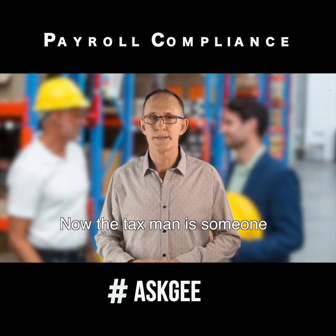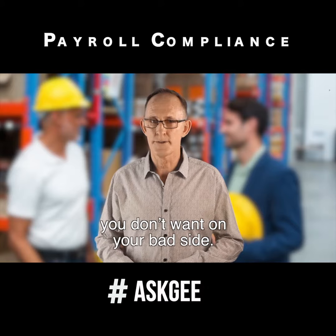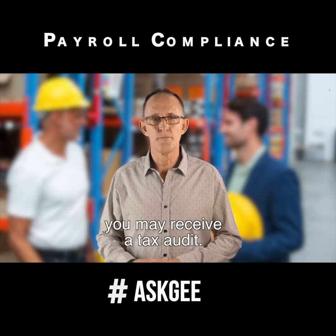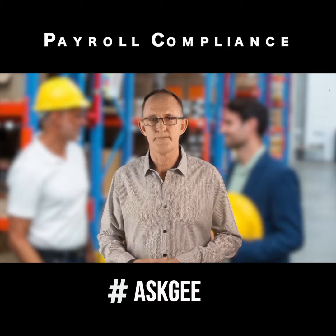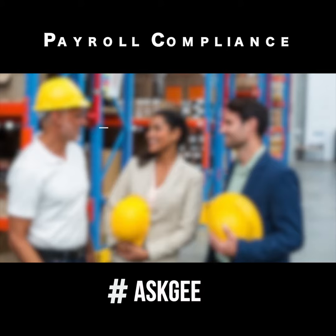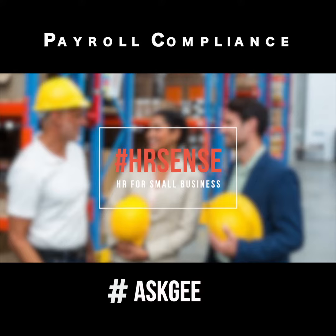Now, the taxman is someone you don't want on your bad side. Should they spot inconsistencies, you may receive a tax audit. Be compliant, and put away your PAYG.